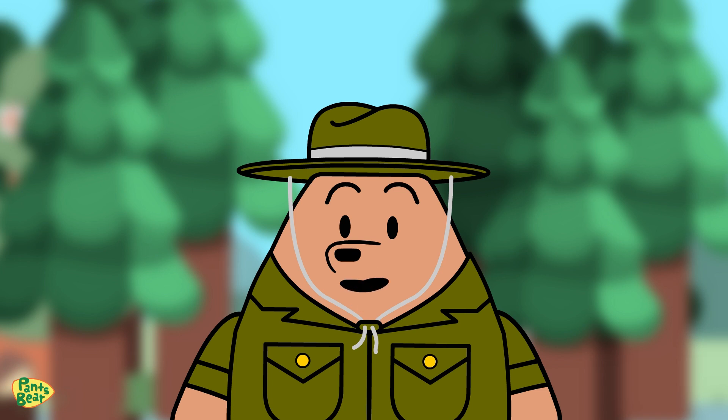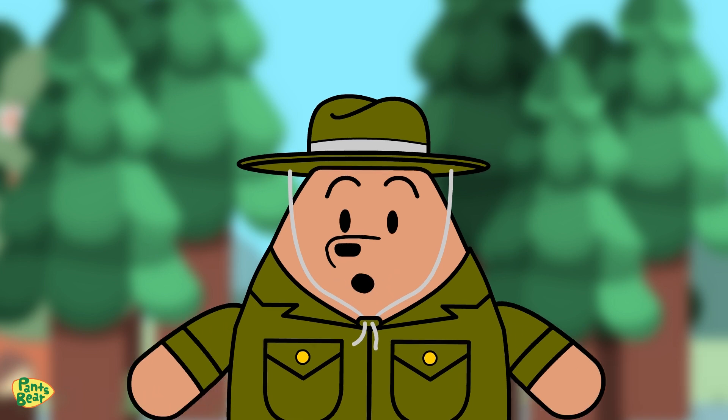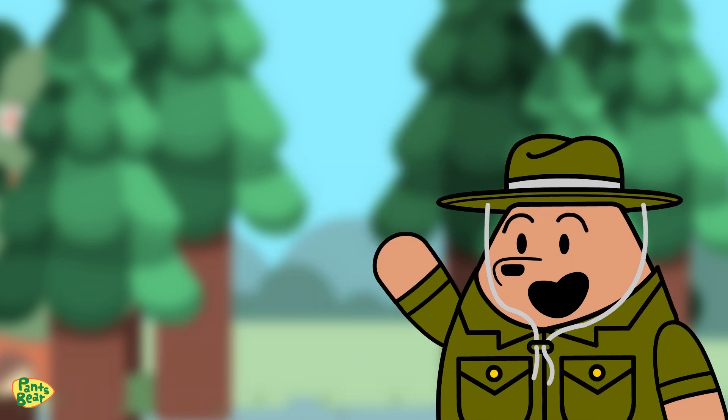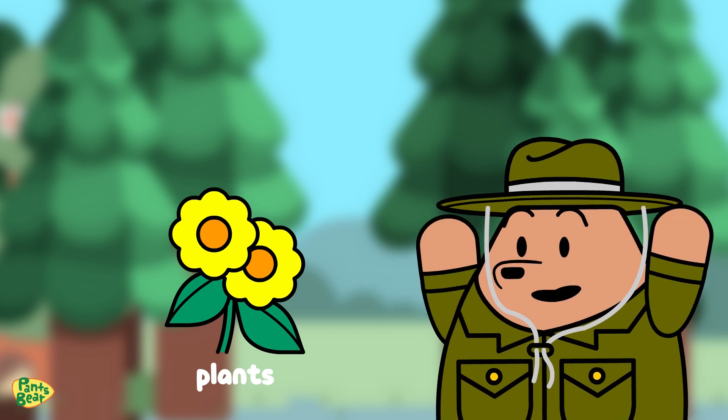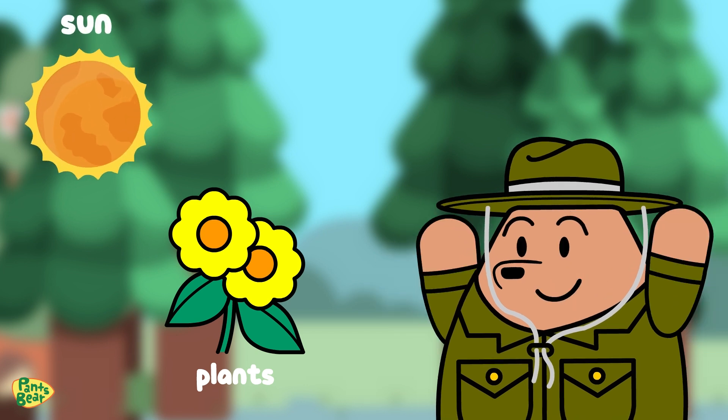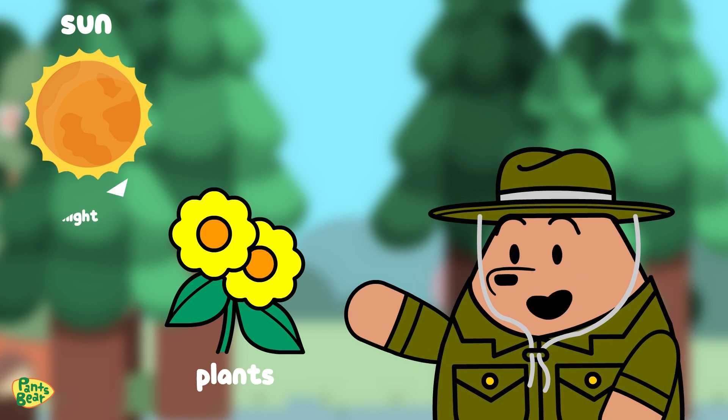This shows how different plants and animals depend on each other for their food sources. First, we have plants, which are called producers because they produce their own food through photosynthesis using sunlight.